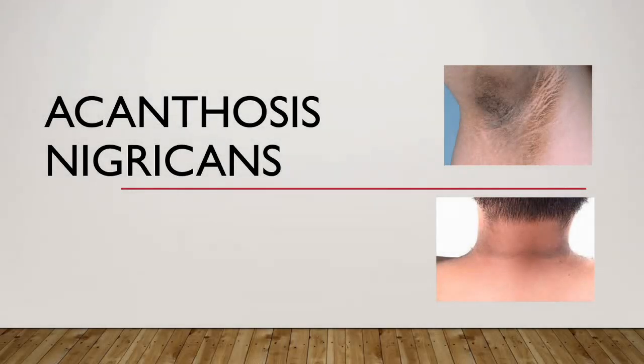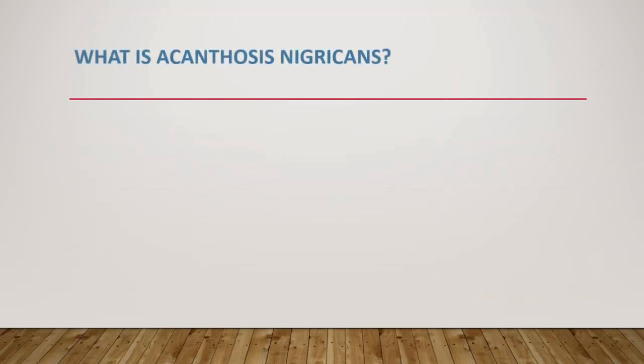Hey everyone, this is your daily dose of medicine. In this video we are going to talk about acanthosis nigricans, which looks like a skin condition but actually we have to treat the underlying cause for fixing this problem. Firstly, let's start with terminology: what is acanthosis nigricans?